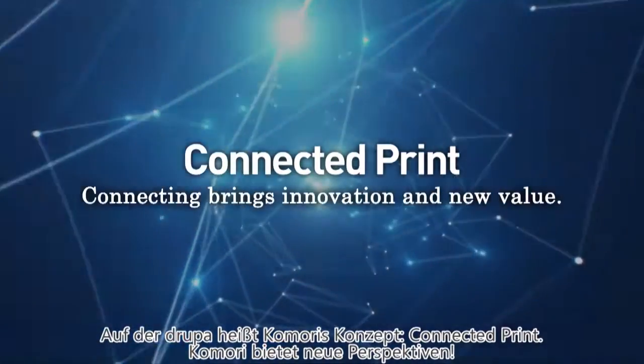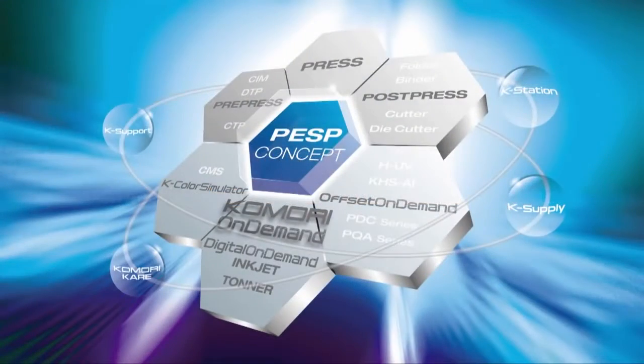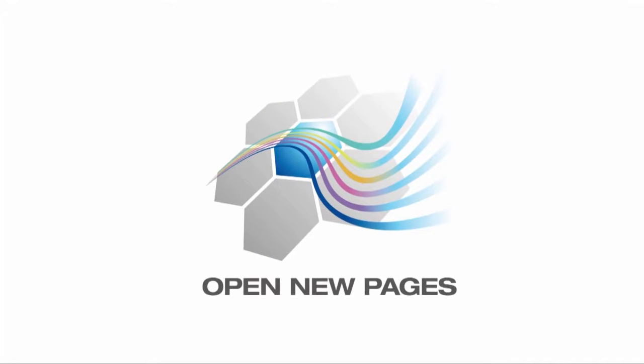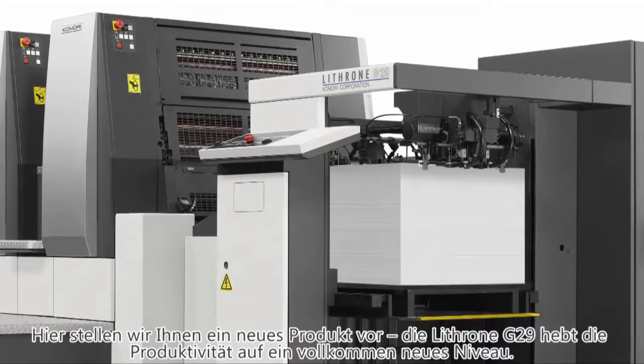Comori is taking the lead here at Drupa 2016 as well. We're introducing a concept for the next generation, and I want to talk to you about that today. It's called Connected Print. Comori is opening a new page of printing and wants you to do the same by connecting with us.